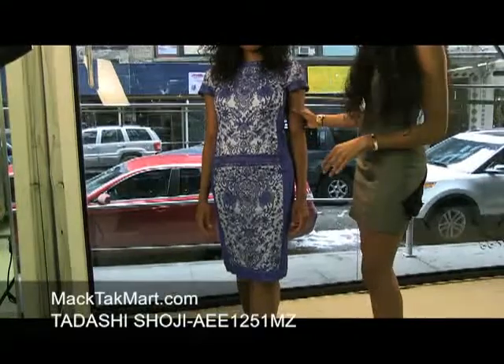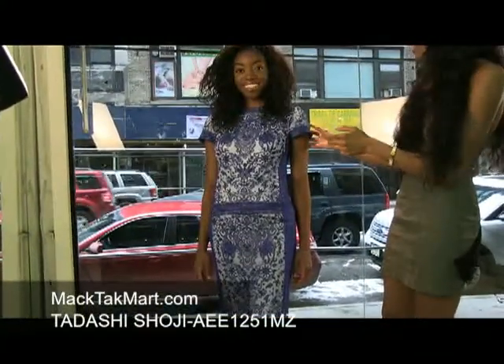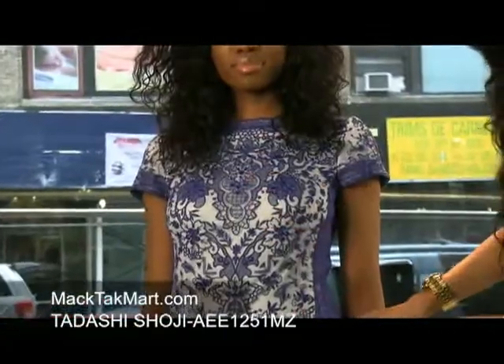This model is absolutely gorgeous. This dress — the color is like a royal blue, very popping. It's lace and has a lighter blue mesh material. You can see the different patterns, different designs.